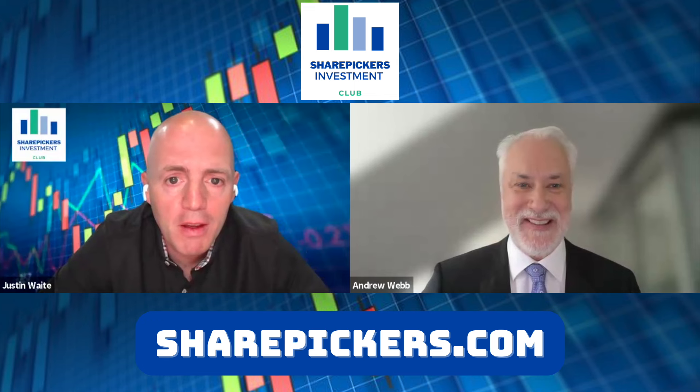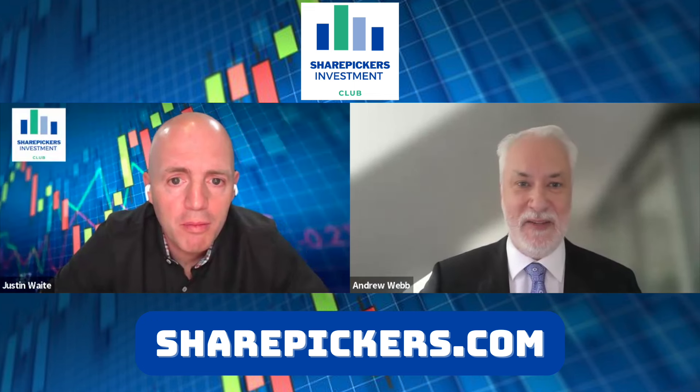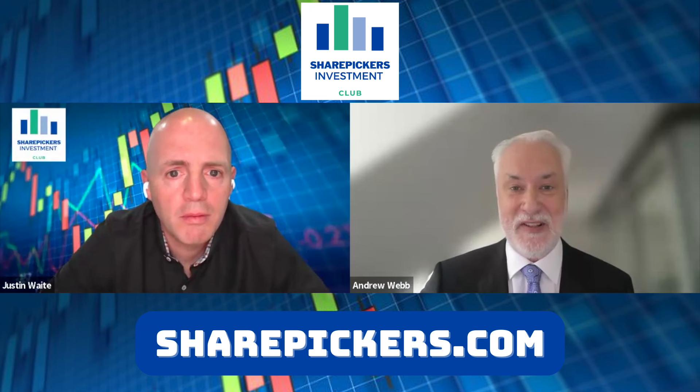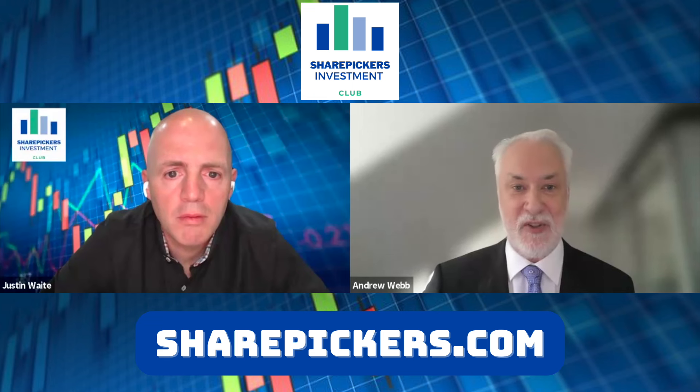I've been in life science and healthcare for well over 30 years. My career started as a research scientist at what was then GlaxoSmithKline. After a good few years in pre-clinical research, I moved into commercial with GE Healthcare, and my subsequent career took on a more entrepreneurial and investment-type role.